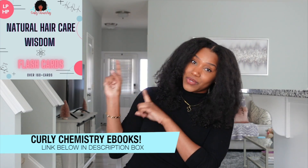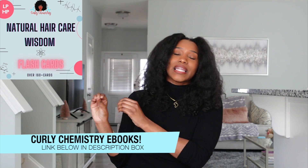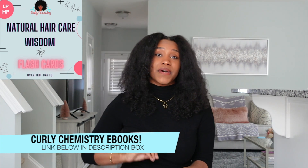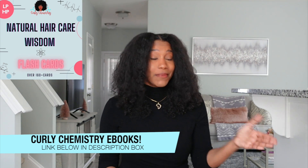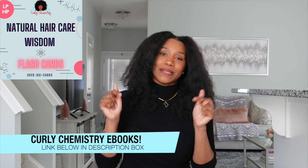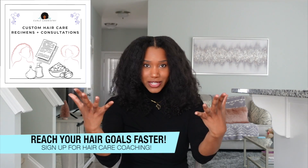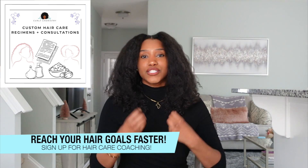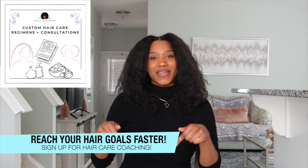If you want to learn more about the best ingredients for your hair type — whether you have high porosity or low porosity hair — get your hands on the Natural Hair Care Wisdom flashcards. This ebook is literally like an ingredient bible with all the information you need to choose the best products for your hair, helping you save time and money. Check out the link below in the description box. Also, if you want to sign up for one-on-one hair care coaching, I would love to connect with you — look at your hair, your scalp, hear your challenges, and provide solutions including product suggestions.